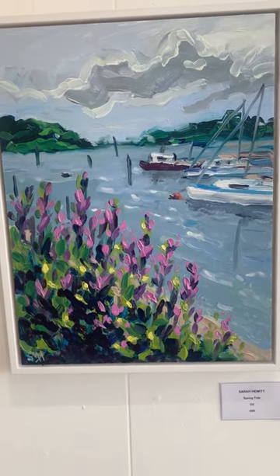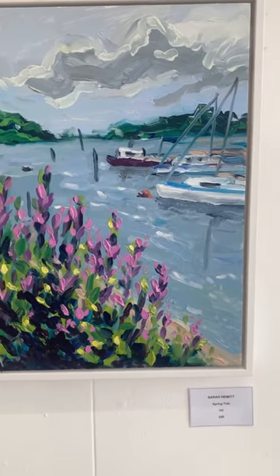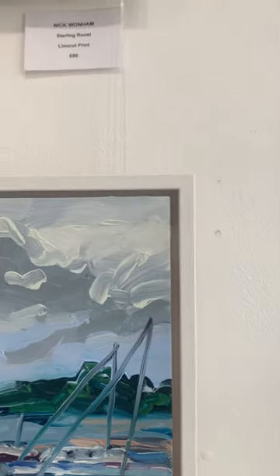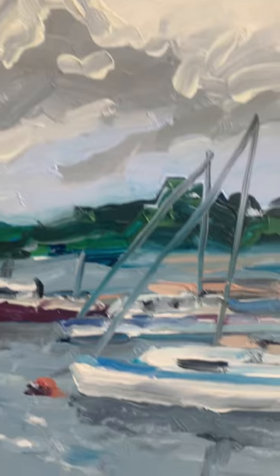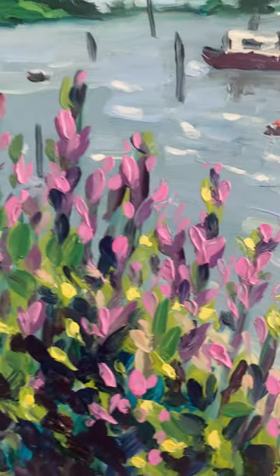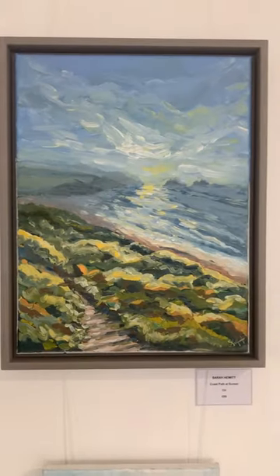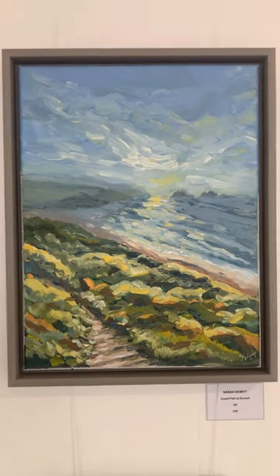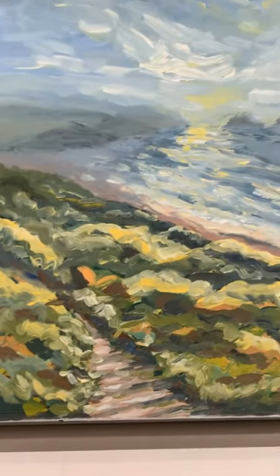This piece is by Sarah Hewitt, called 'Spring Ties' — she's also a new artist with us at the gallery. This one's 89 pounds, oil on canvas, framed in a float frame. Stunning — I absolutely love her work; she just captures things so beautifully. And the colours are so vibrant. Another of hers, also 89 pounds, is called 'Coast Path at Sunset' — you can really imagine tripping down that little path to the beach. Fabulous.